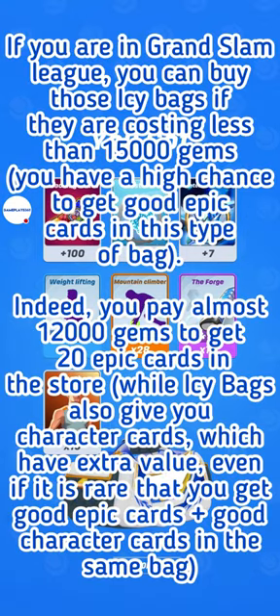If you are at Grand Slam, then the IC bags are worth buying, because you will get the equivalent of two very good Super Bullseye Challenge sessions. But the character cards are not really interesting — at least I'm not very lucky. For me, if I can get a very good epic card, then I will definitely buy those IC bags, if they are not much more expensive than what I would pay for 20 epic cards in the store, meaning around 12,000 gems.